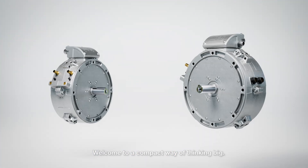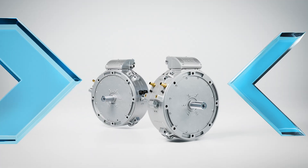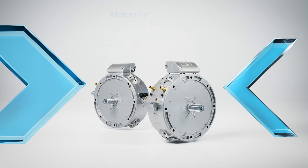Welcome to a compact way of thinking big. W80 X-Gen — motors for new ideas.